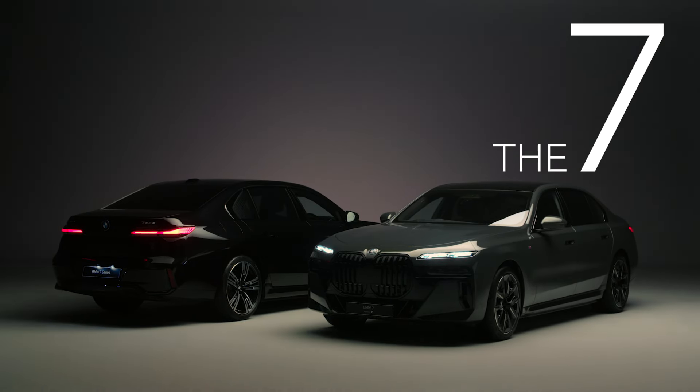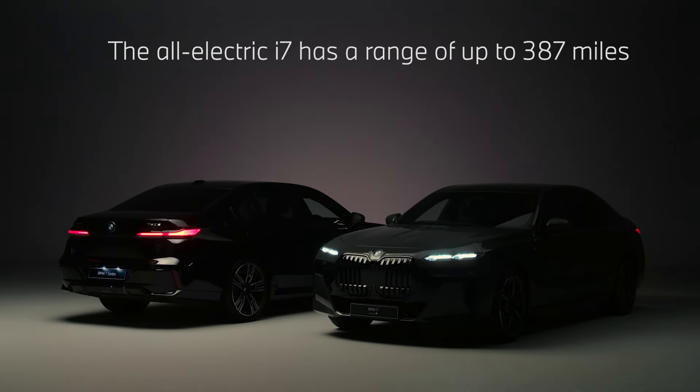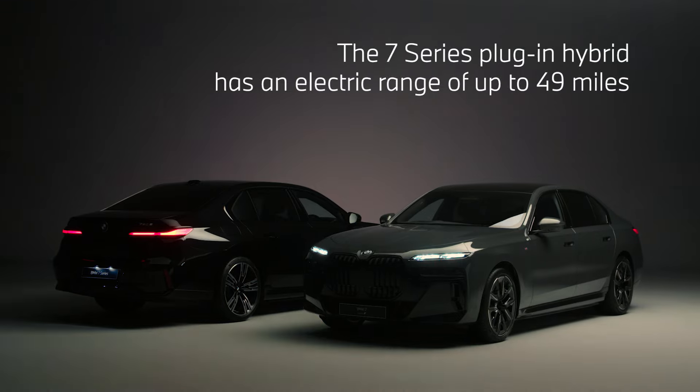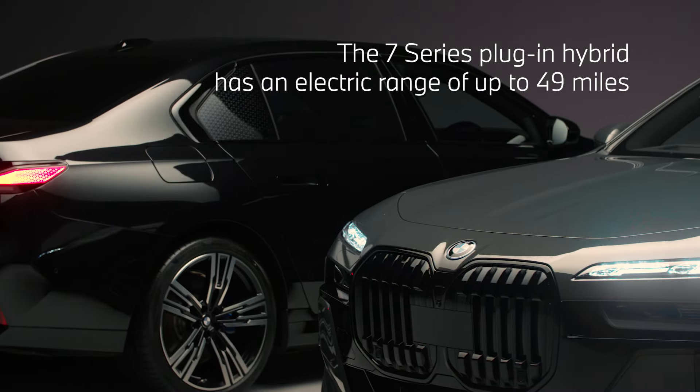The 7 Series is available in both all-electric and plug-in hybrid powertrain models. The all-electric i7 has a range of up to 387 miles, and the 7 Series plug-in hybrid has an electric range of up to 49 miles.